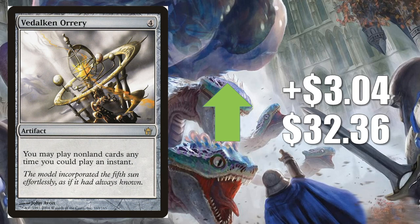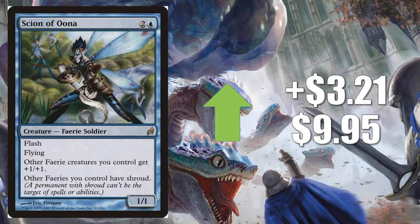Number 4 is a Commander staple, Vedalken Orrery from 5th Dawn, going up $3.04 to $32.36. Commander is just extremely hot this week. This also got a mention on the Command Zone podcast this past week, which could have brought more attention to it. Number 3 is Scion of Oona from Lorwyn, going up $3.21 to $9.95. This sees a little Modern play, but really it's moving because of Commander — specifically Alela, Artful Provocateur, another one of the Brawl Commanders.